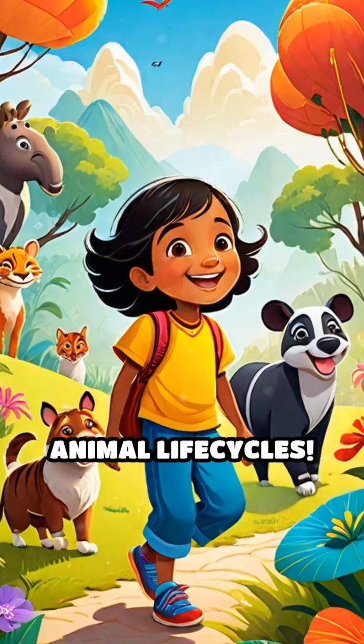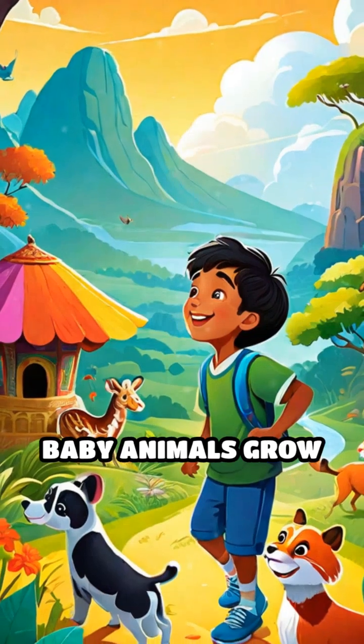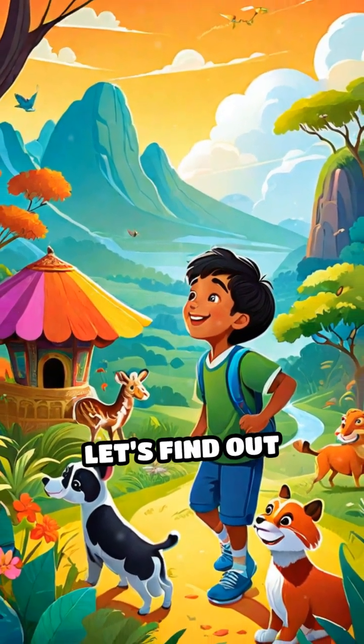Welcome to the exciting world of animal life cycles. Have you ever wondered how baby animals grow into adults? Let's find out together.